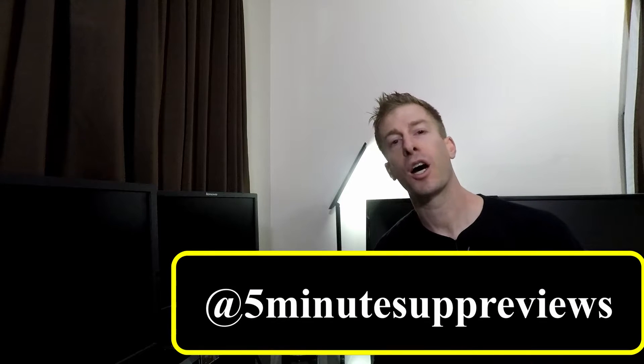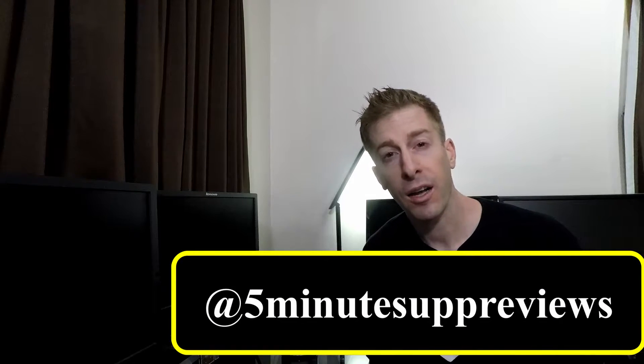I want to give a huge shout out to Five Minute Supps Review. They have turned me on to a number of small companies putting out excellent products. Keep in mind, just because the company is small, just because you might not have heard of them before, doesn't mean they're not dropping some great products.